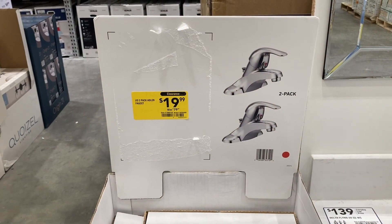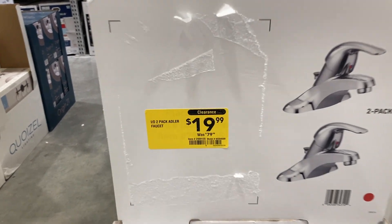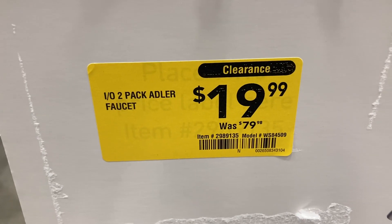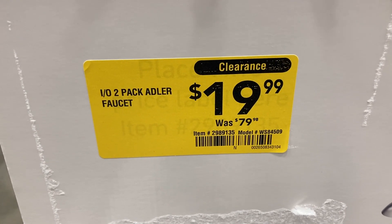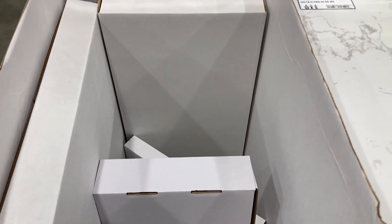It looks like they had a two-pack of faucets that were originally $80, clearanced down to $19.99. There's the item number. They're all gone at my location, but maybe you guys can find them at yours.